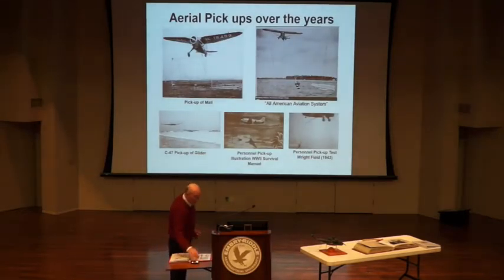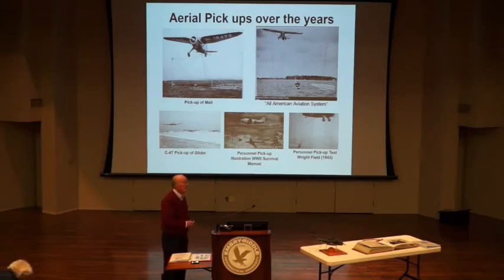We'll start out here picking people and things up off the ground. It started with the male pick-ups in the late 30s, then they started picking up gliders and C-47s. This center item here is a survival manual — you put these poles up with a line between them and they'll come off and pick you up. And up here is an actual pick-up of a person. They started out with a sheep when they first did that before they let a person do it.